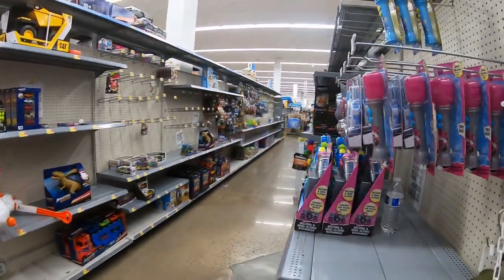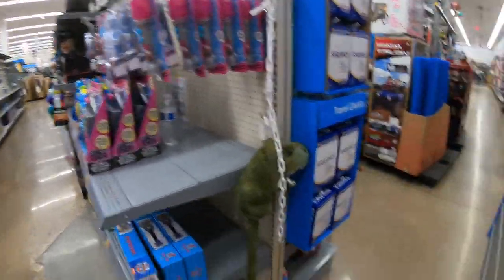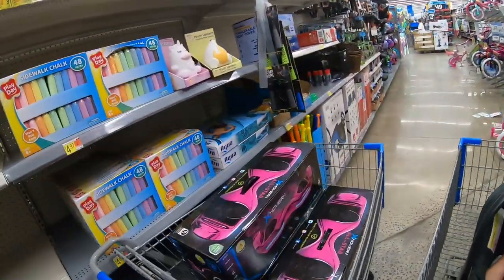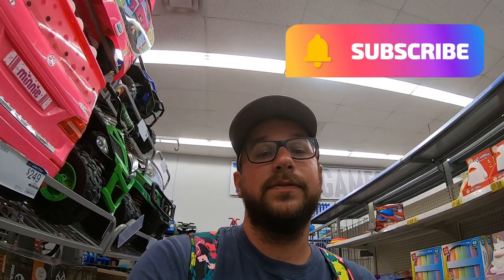So I think that is going to be it for today. We're gonna check out with the three hoverboards and move on to the next store. We'll catch you guys in the next video — thanks so much for watching. Please smash the like button, subscribe to the channel, hit the bell notification to stay up to date on all the latest and greatest videos, and we'll catch you in the next money saving video. See ya!